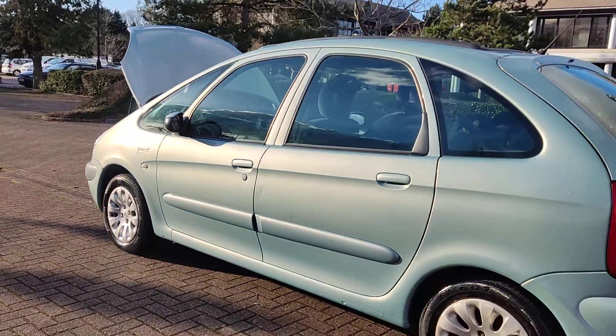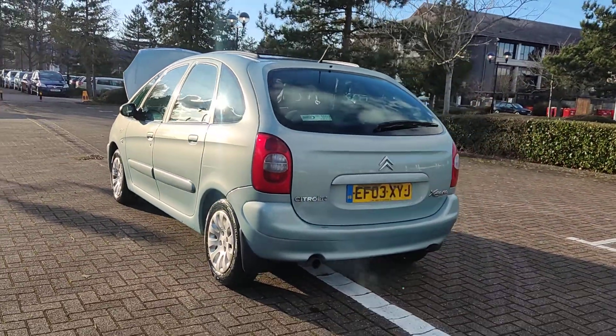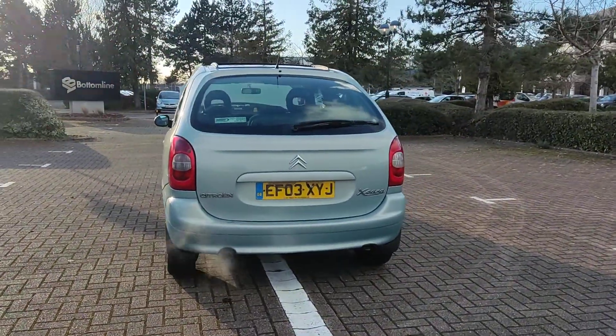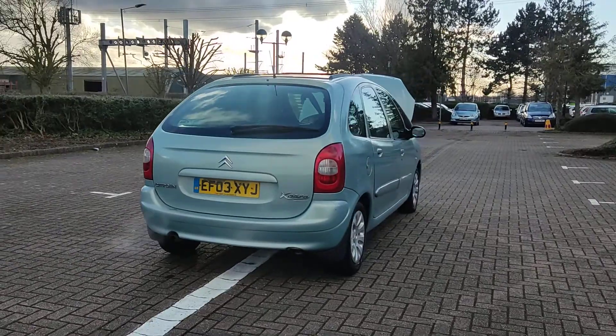Not the best bodywork, but there are no dents or any scratches. There is a little paint damage at the front arch, but nothing major, nothing visible.